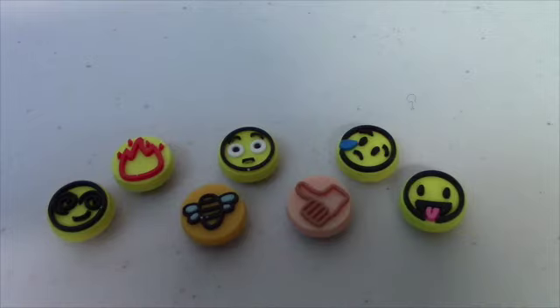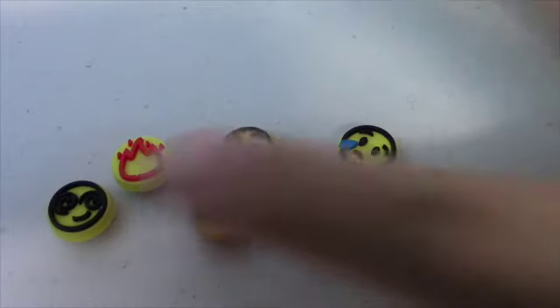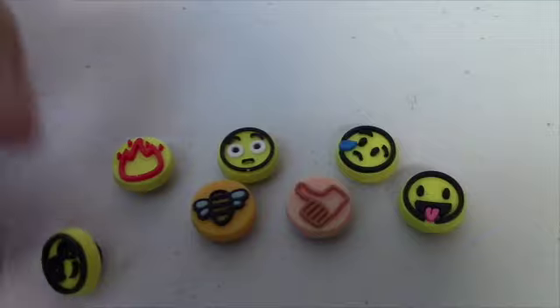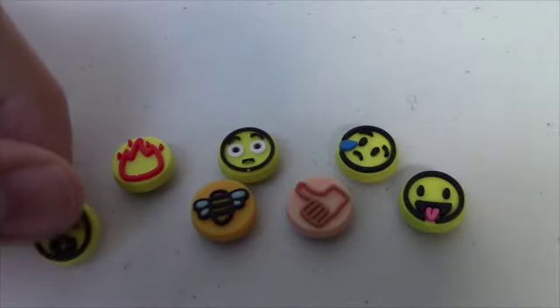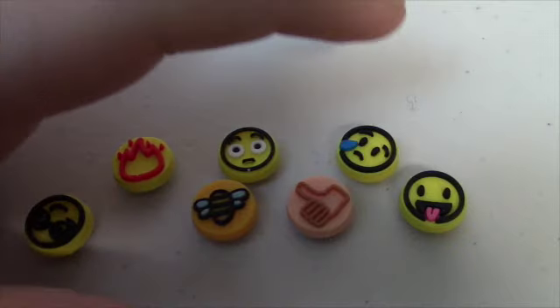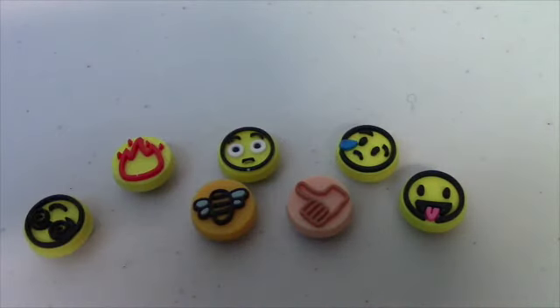I think my favorite is the hypnotizing emoji down there at the end. I want to know which one your favorite is, so leave me a comment in the comments below. This one is called swirls, this one is flame, bumblebee, shocking, thumbs up, tear, and happy. So that's what we'll call them, because it'll get confusing in the descriptions as well.